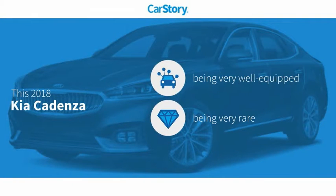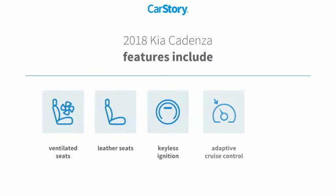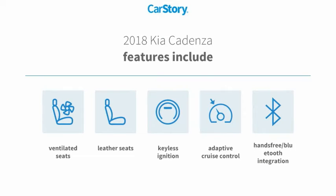Car story research indicates this vehicle as being well equipped with popular features — a rare model. Features also include keyless ignition, leather seats, adaptive cruise control, hands-free Bluetooth integration, and ventilated seats.